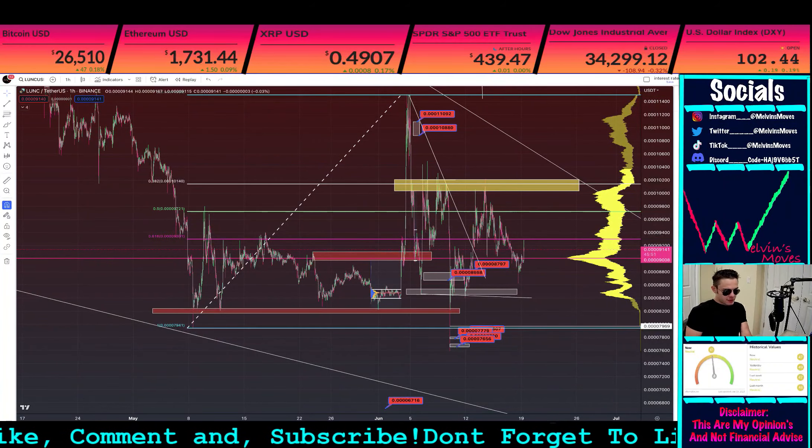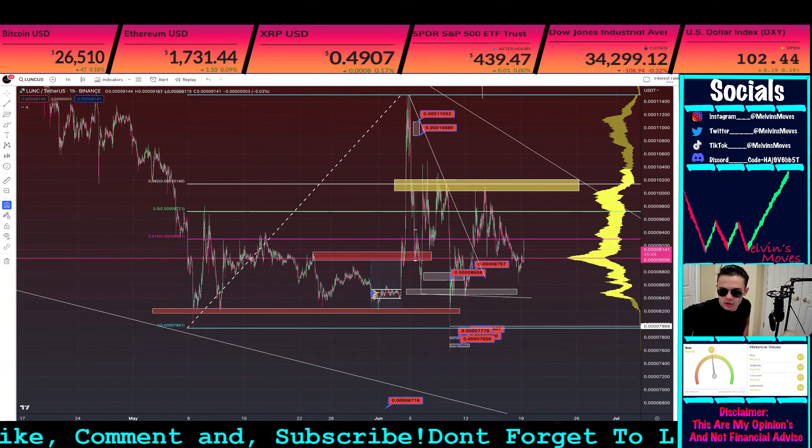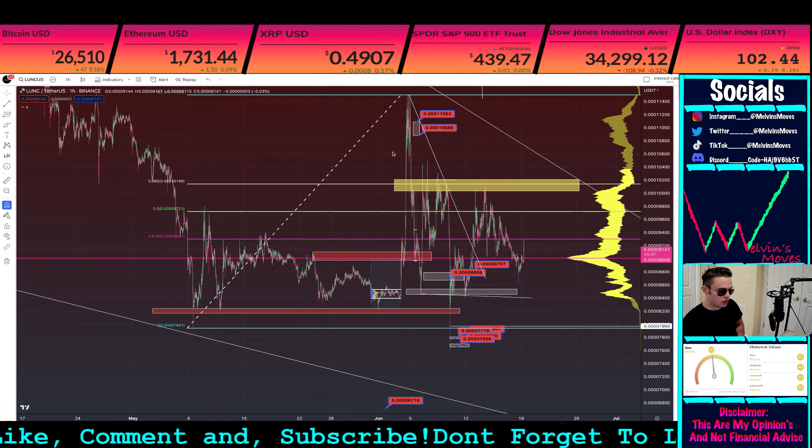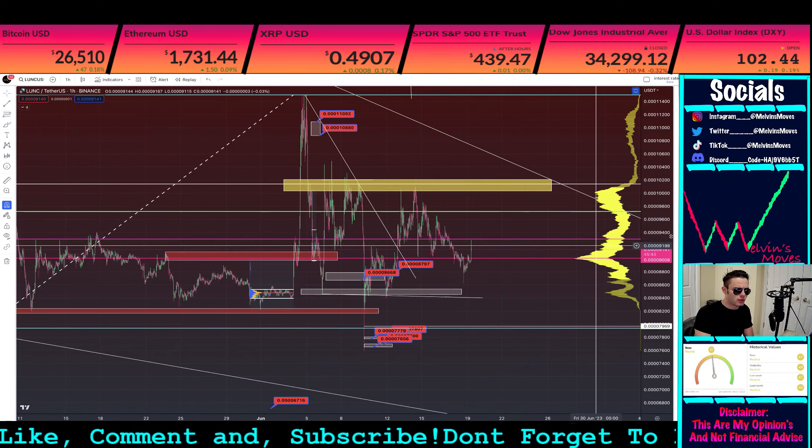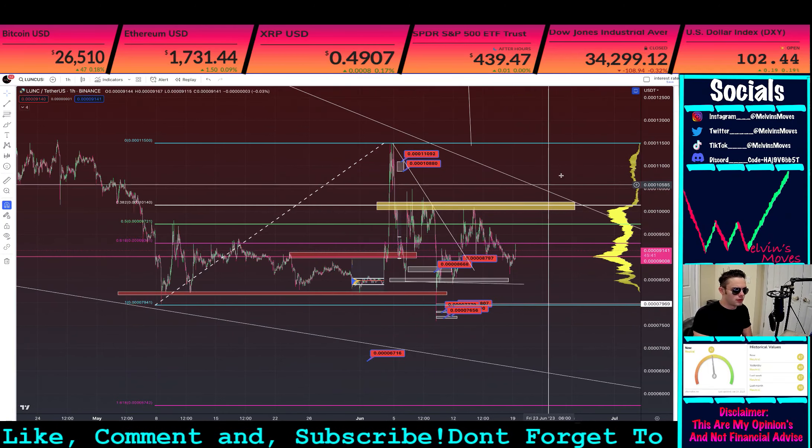Welcome back, Lunatics, Lunaclassic gang, Lunaclassic fam. We are once again looking at none other than Lunaclassic. Anyway, we are moving up for the day.